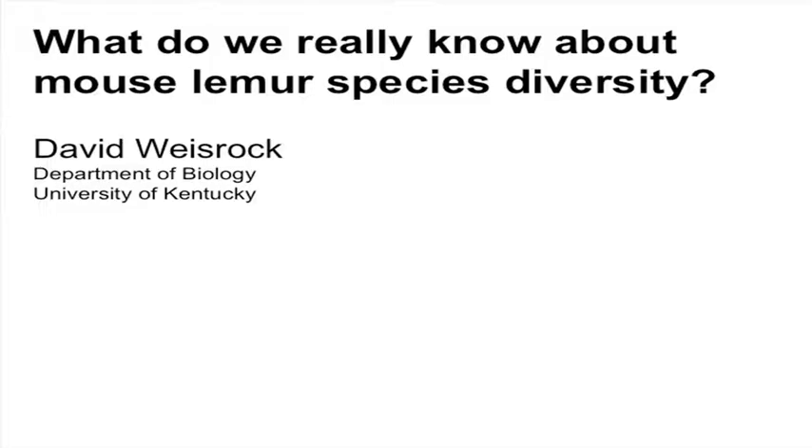Hello everybody. Today I'm going to hope to give you a little bit of illumination and at least my perspective on what we have seen as a rapid increase in the description of lots of new mouse lemur species.